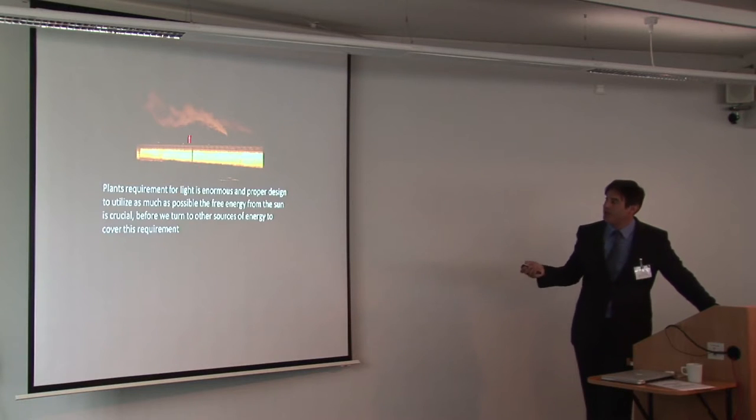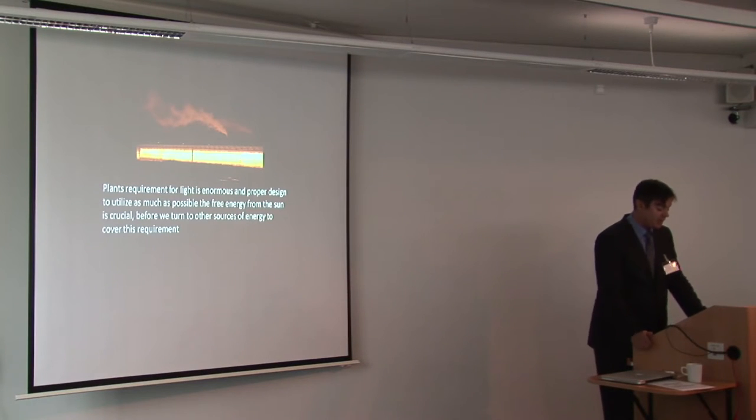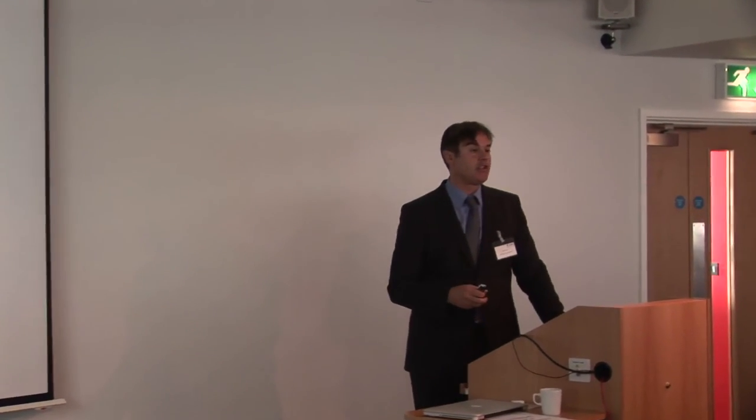To conclude: the plant's requirement for light is enormous and proper design to utilise as much as possible the free energy from the sun should be a key design parameter before turning to other energy sources. We need daylight simulation models with closer plant geometry models and appropriate design daylight spectrums for plant growth, to come up with design guidelines for how we can optimise new buildings and reuse our existing building stock.